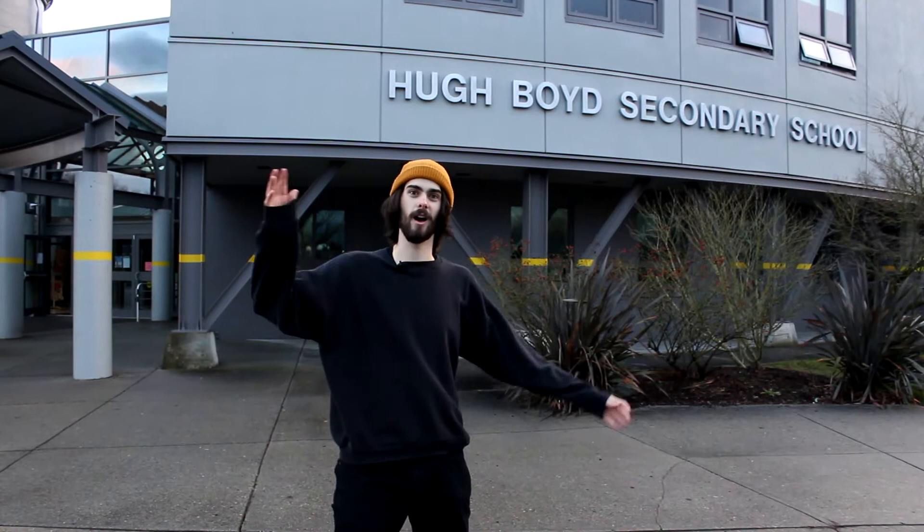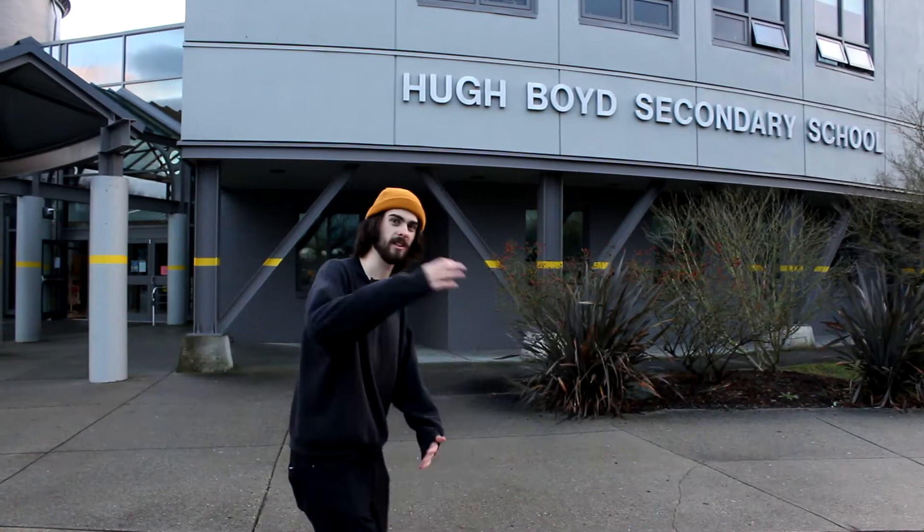Hi, I'm Nolan. Welcome to Hugh Boyd. Today I'm going to be your virtual tour guide companion and take you on a virtual tour of our lovely school. Why don't you come follow me? Let's go inside.